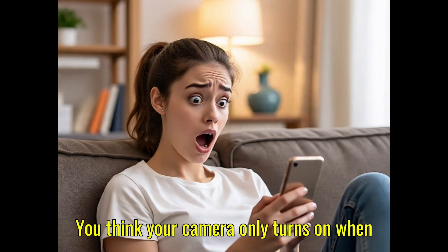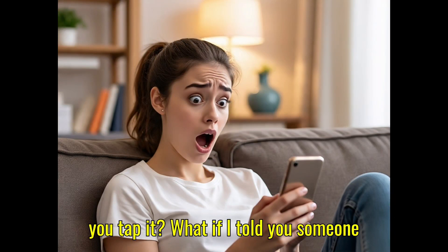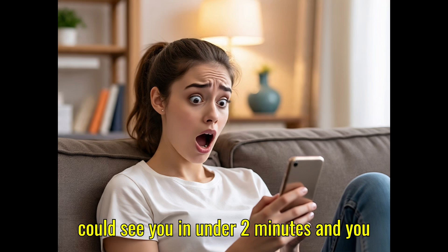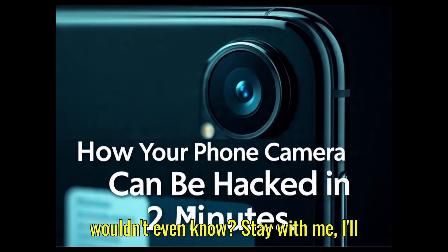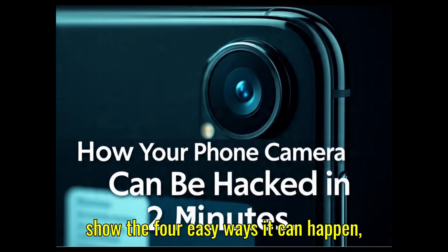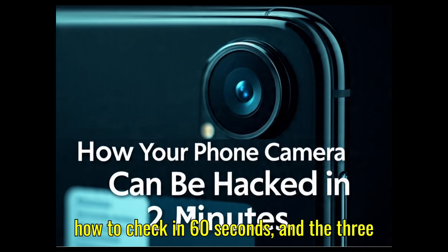You think your camera only turns on when you tap it? What if I told you someone could see you in under two minutes, and you wouldn't even know? Stay with me. I'll show the four easy ways it can happen, how to check in 60 seconds, and the three fixes that stop it for good.